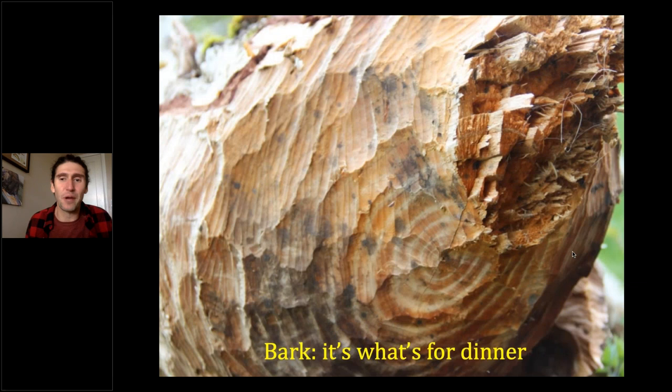Beavers are what scientists call choosy generalists. They've got a few preferred species — aspen, willow, cottonwood are the classics — but they'll eat just about any deciduous tree, specifically the inner bark, the cambium, which is the sugary, nutritious layer. They also eat lots of green herbaceous plants like water lilies and cattails. Beavers are entirely herbivorous; they do not eat any fish whatsoever. People who read Chronicles of Narnia may recall that Mr. and Mrs. Beaver are pescatarians, but C.S. Lewis had beaver biology wrong.